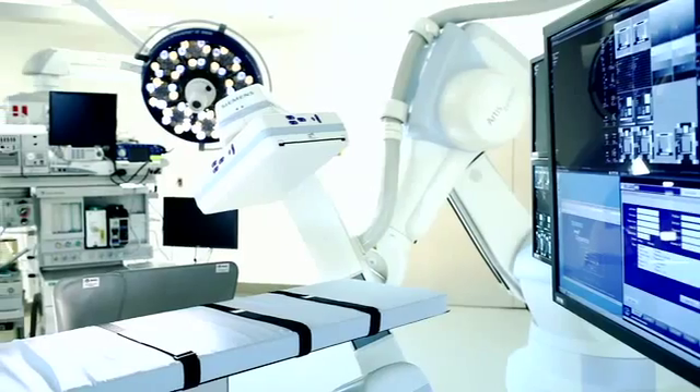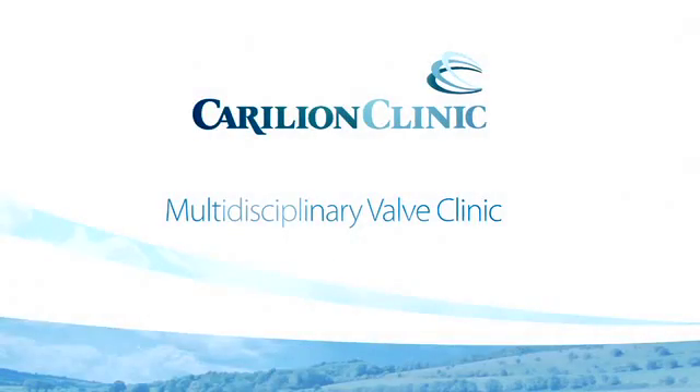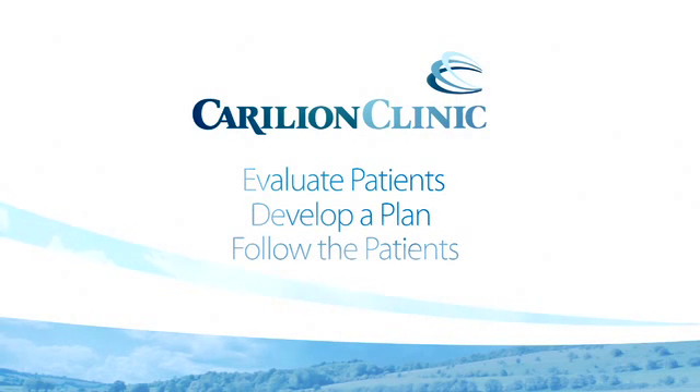Another requirement is the formation and function of a valvular clinic, a multi-disciplinary valvular clinic. The job of the multi-disciplinary valve clinic is to help guide therapies. We evaluate patients, develop a treatment plan, and follow patients longitudinally over time.